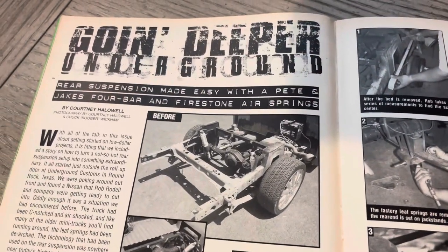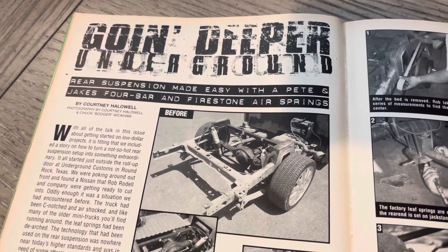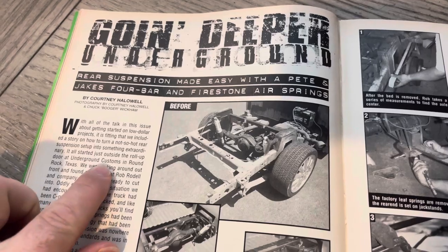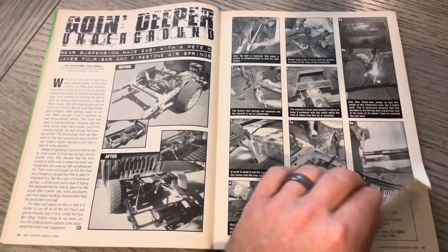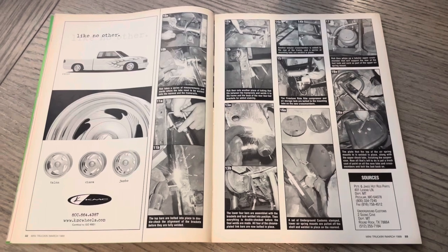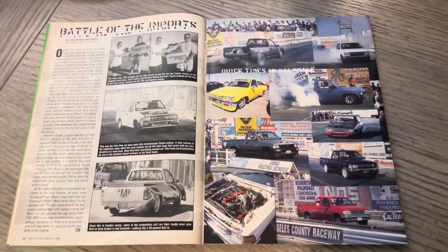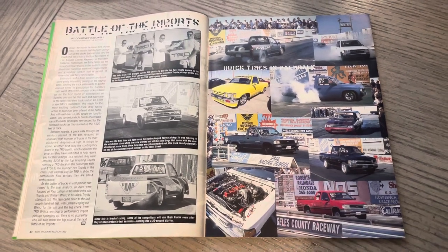This is going deeper underground. Universe suspension made easy with the Pete and Jake's 4-bar and Firestone air spring. This was around the time Rob Brodell, Underground Customs, Round Rock, Texas — I remember looking in the mag trying to figure out what to order. Pete and Jake's Hot Rod was a name that really stood out. Around that time I was probably ordering my stuff to have Matt Torgerson bag it. Drove that truck a lot, and it seemed like within a year I ended up getting body dropped.